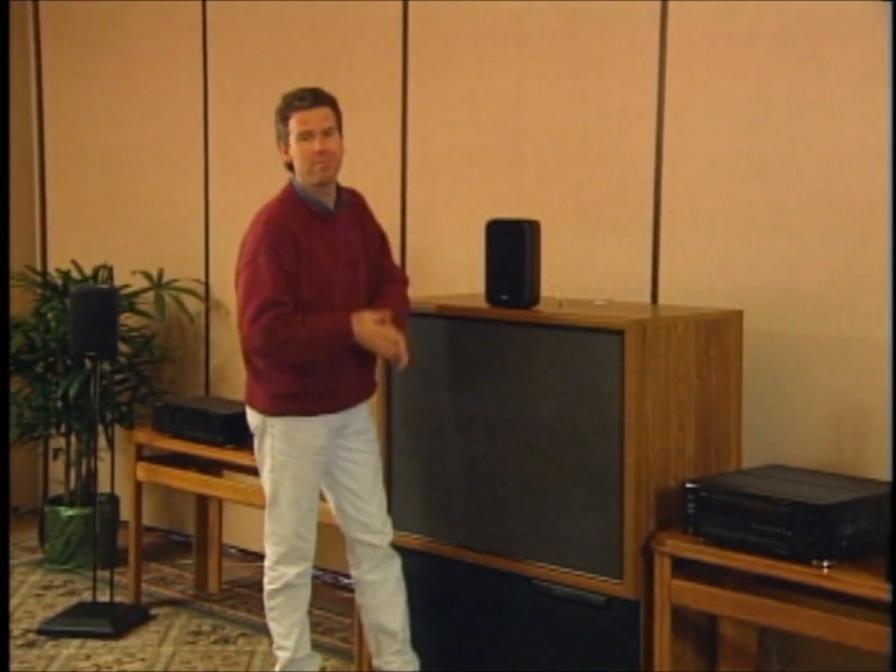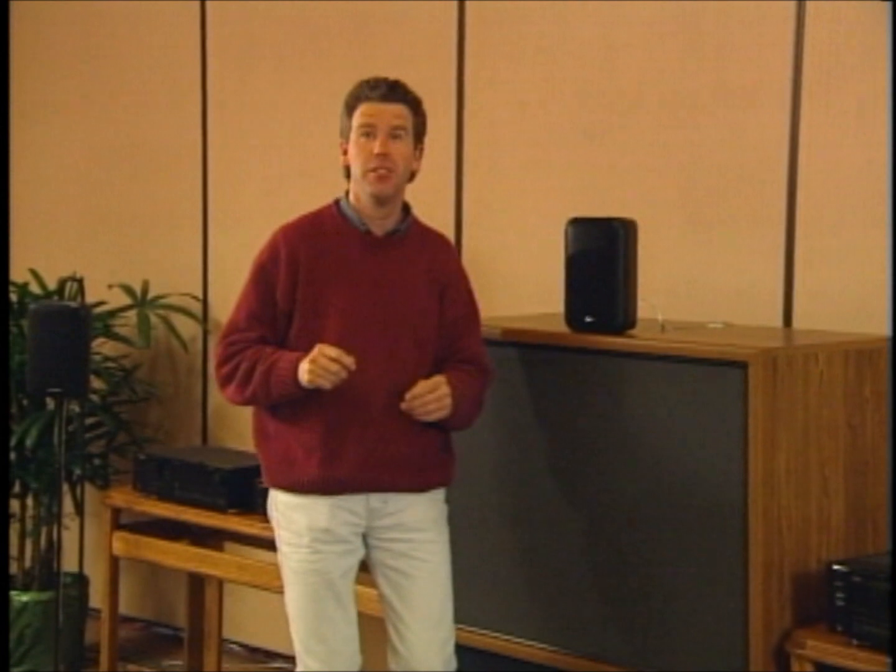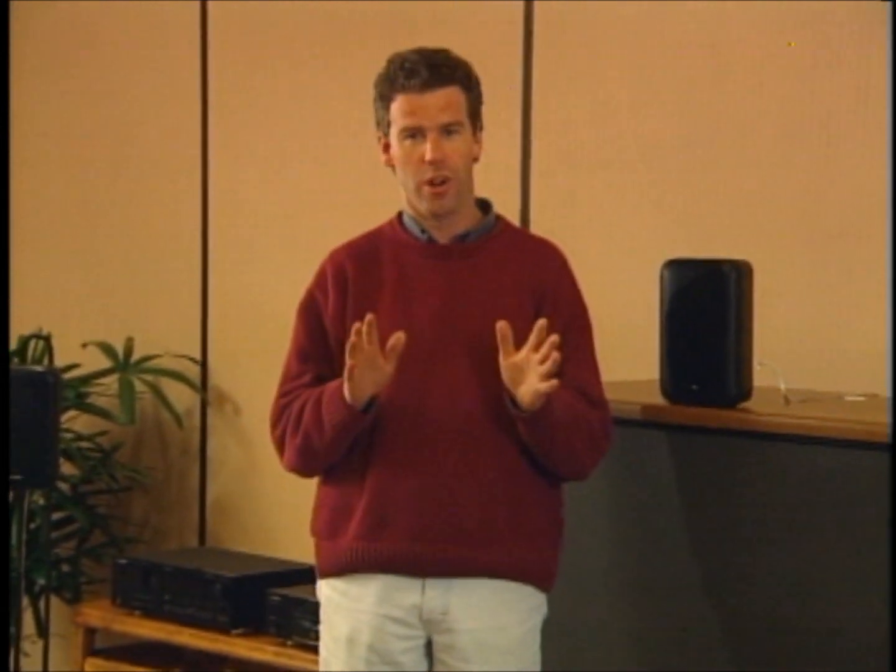So that about covers it. The Home Theater Experience would sound so amazing — well, you have to hear it to believe it. And there's more — a lot more, so many products it would be impossible to talk about them all. So back to you, Rich.